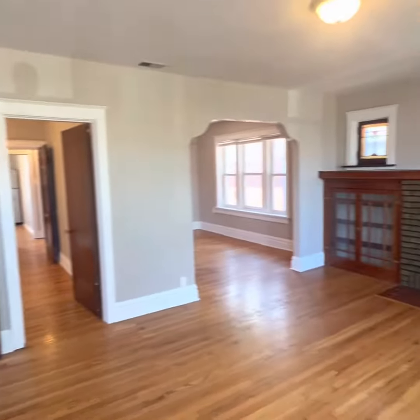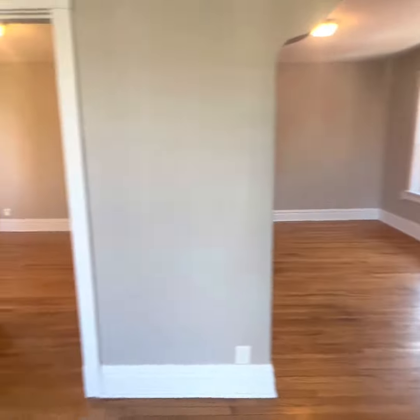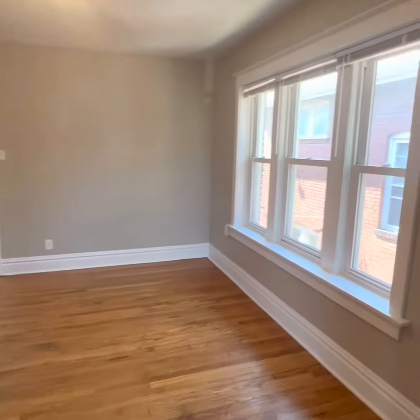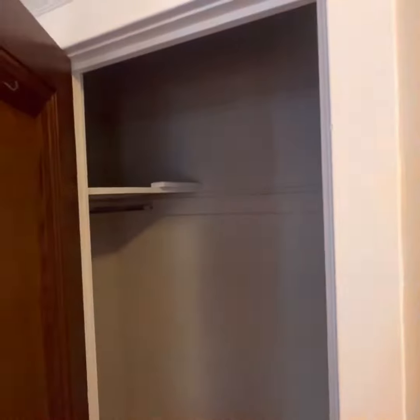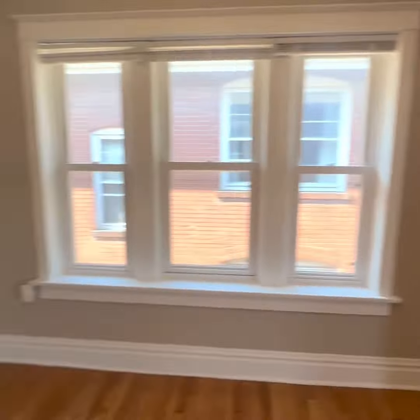A coat closet — don't mind if we do. Wow, spacious, huh? That's a bedroom, but we'll get there in a second. There's two ways. Dining space. Good natural light again. Another closet. Not missing a thing.